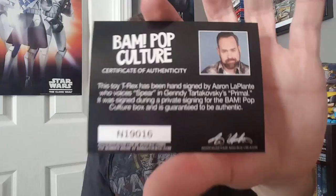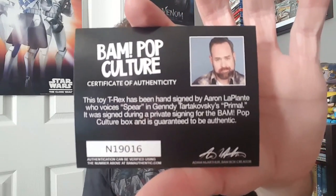That pretty much does it for the third tier category. Let's move on to the second tier — stuff that's a little bit more valuable. To begin, I've got this little dinosaur figure here, and there's the autograph right there. It did come with a certificate of authenticity. This little figure was signed by Aaron LaPlante, who voices Spear in Gennady Tartakovsky's Primal.